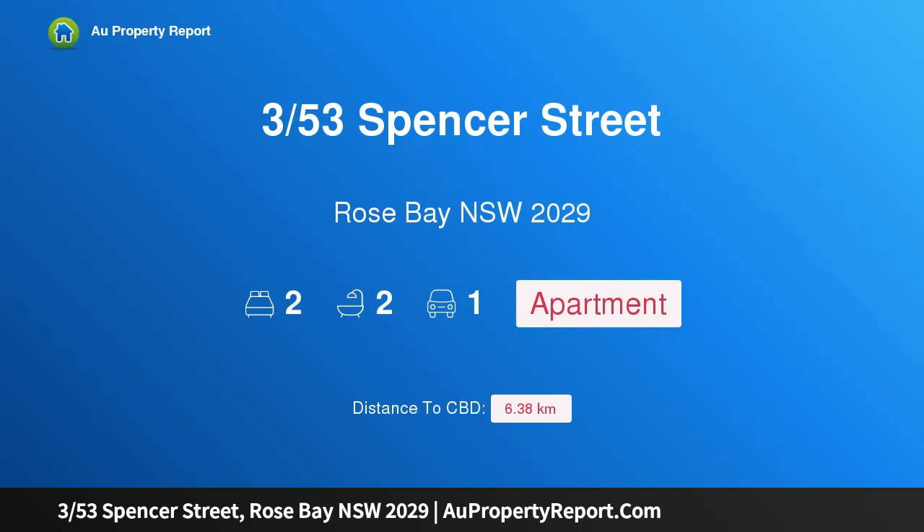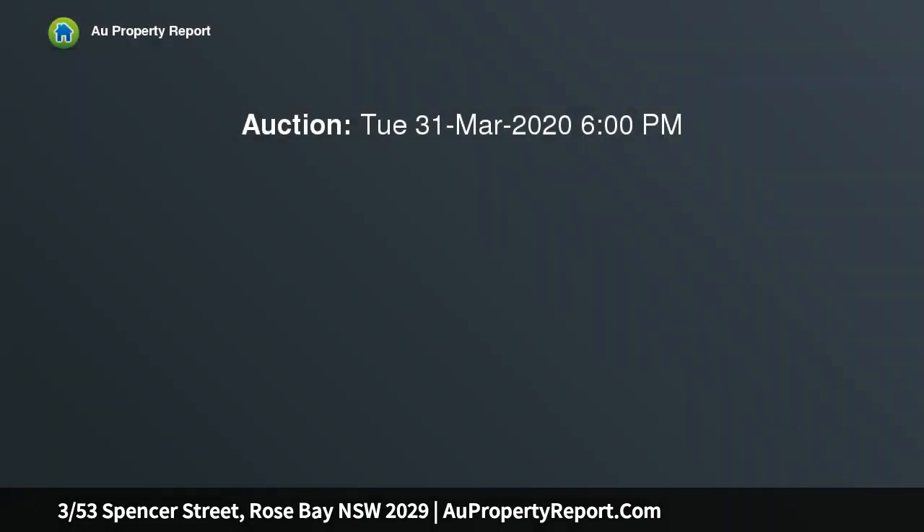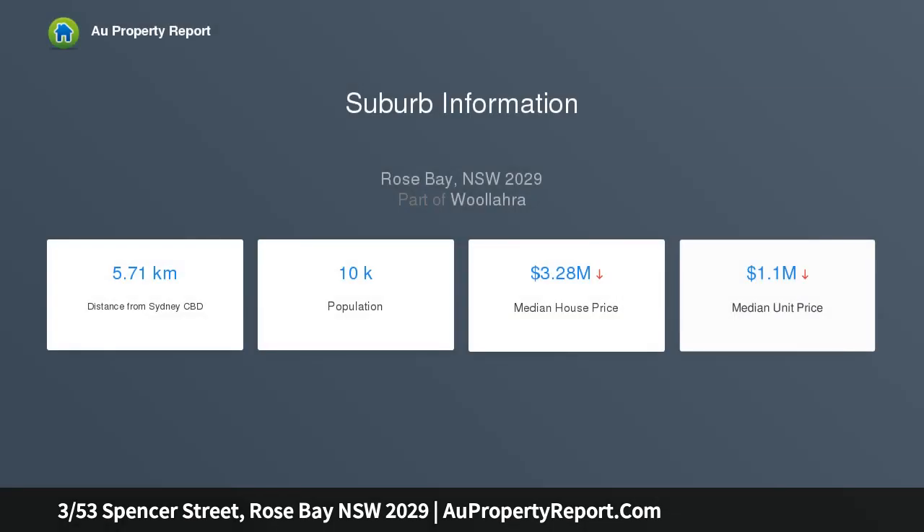I am glad to introduce property 35, 353rd Spencer Street, Rosebay, New South Wales 2029. A private house-like north facing garden apartment in exclusive block Villa Marina, combining the scale and feel of a house with the ease of apartment living. This stylish garden residence is secluded from the street, to the rear of the boutique Villa Marina, facing north.